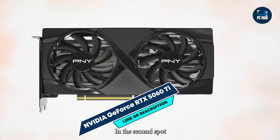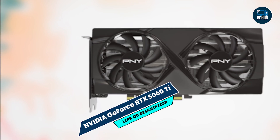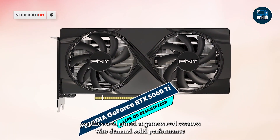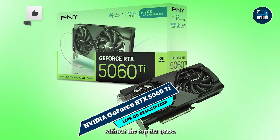In the second spot, we have the NVIDIA GeForce RTX 5060 Ti. The NVIDIA GeForce RTX 5060 Ti is a mid-range graphics card aimed at gamers and creators who demand solid performance without the top-tier price.